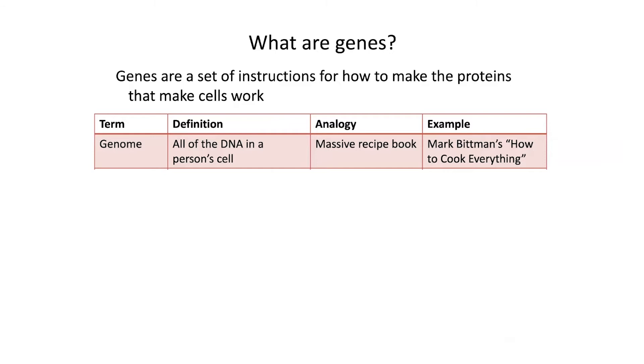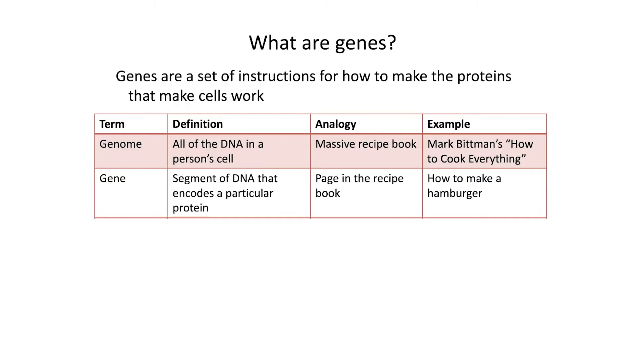So this gets into some terminology and a little bit of education around genetics and genes. I like to think of genes in terms of cooking. Genes are a set of instructions for how to make the proteins that make cells work, and our body is made up of millions and millions of cells. The term genome is the term we use to talk about all of the DNA in a person's cell — it's sort of like a massive recipe book for making all the proteins, like Mark Bittman's 'How to Cook Everything.' A gene is a segment of DNA that encodes a particular protein, so it's sort of like a page in the recipe book — an example is how to make a hamburger.